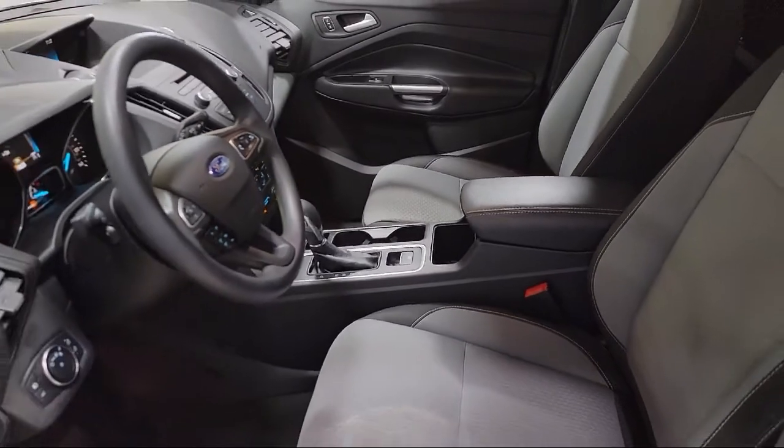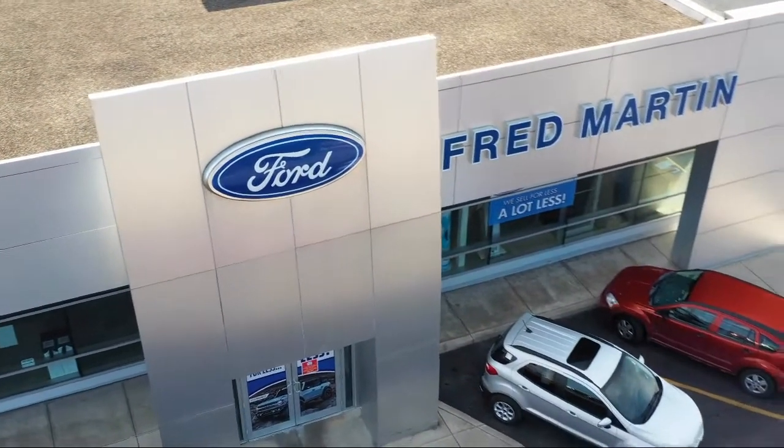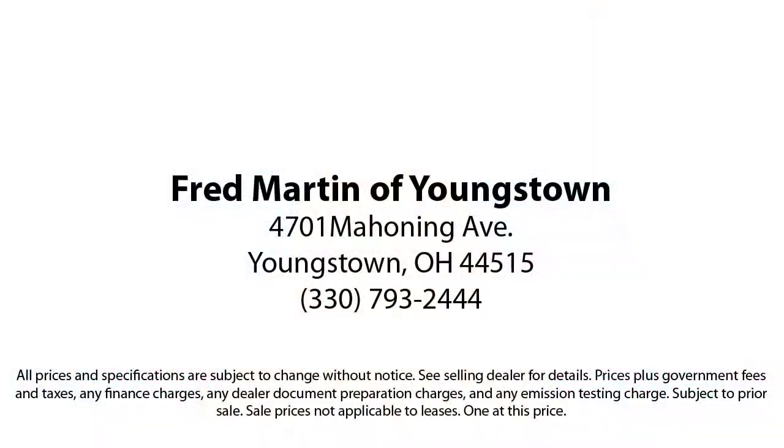With our 4.4 Google and 4.5 Facebook ratings, come see why customers always return to the family experience we provide.